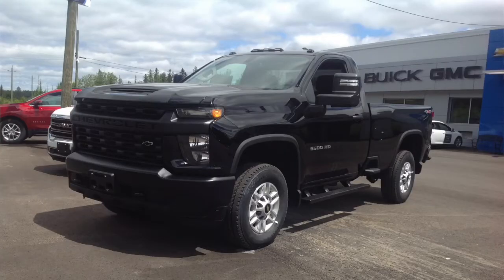Hey everyone, thanks for tuning in. Today we're taking an in-depth look at the all-new 2022 Chevrolet Silverado 2500 Work Truck. This particular vehicle is the regular cab, equipped with the Work Truck Convenience Package, the standard 6.6-liter V8 gas engine, and a six-speed automatic transmission. The goal of this review is to teach you everything you ever wanted to know about the Silverado 2500.